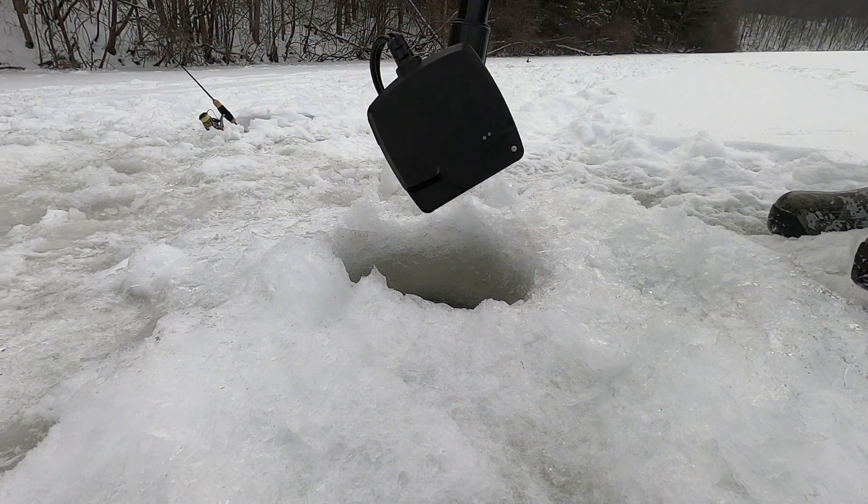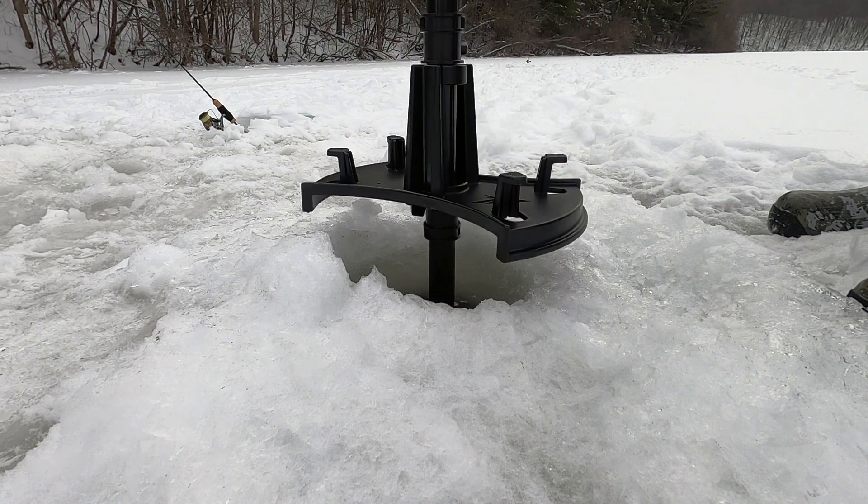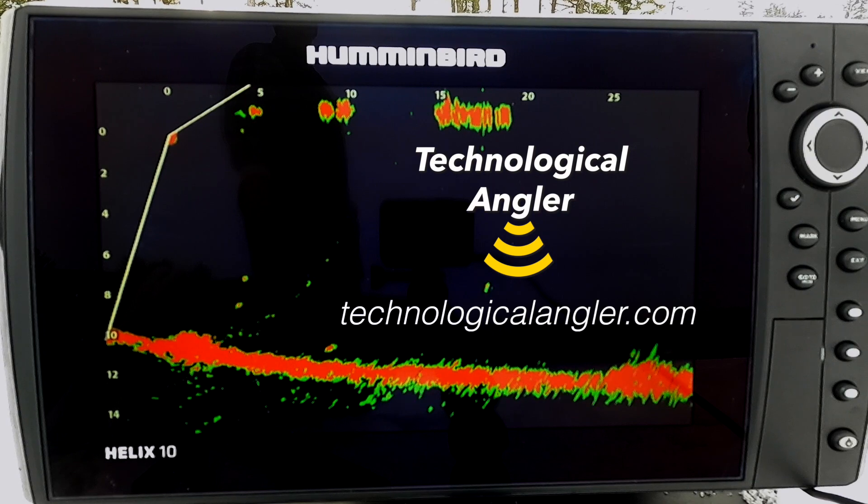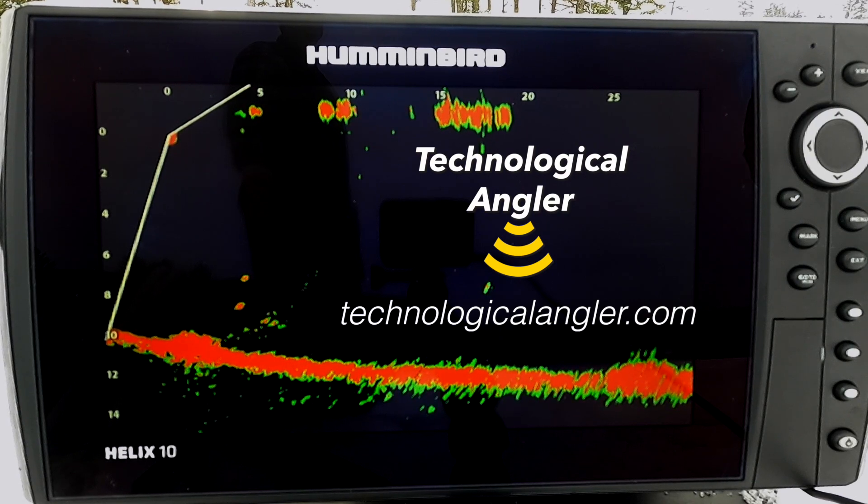I think that's a nice illustration of the power of Humminbird Mega Live Imaging in an ice fishing situation. Be sure to visit the Technological Angler again for more Mega Live lessons.